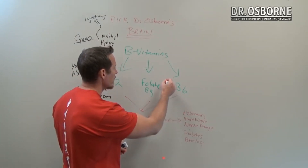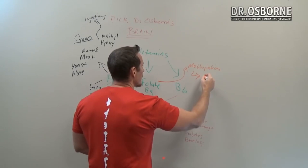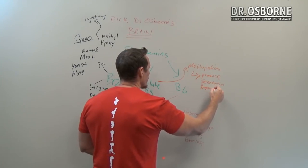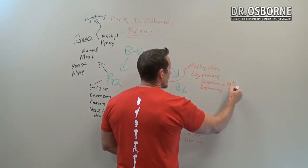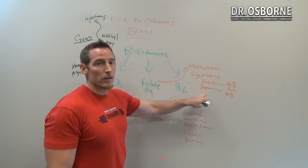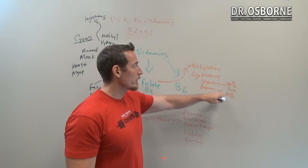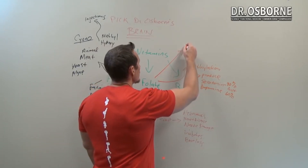Folate plays a big role in a process called methylation, which helps us produce nerve chemicals like serotonin and dopamine. While most people think of these as important for brain health, 90% of serotonin and 60–65% of dopamine are actually produced in the gut. So folate is extremely important for gut cells to function, help create a healthy microbiome, and produce these neurotransmitters.